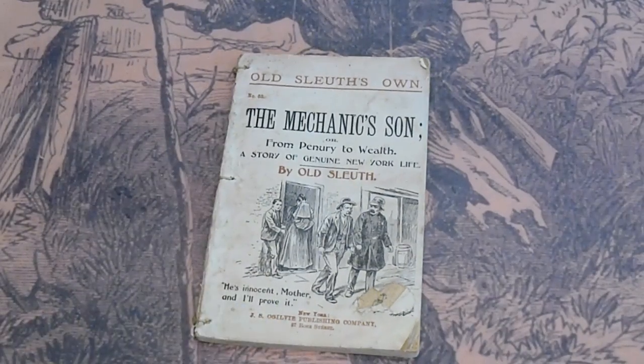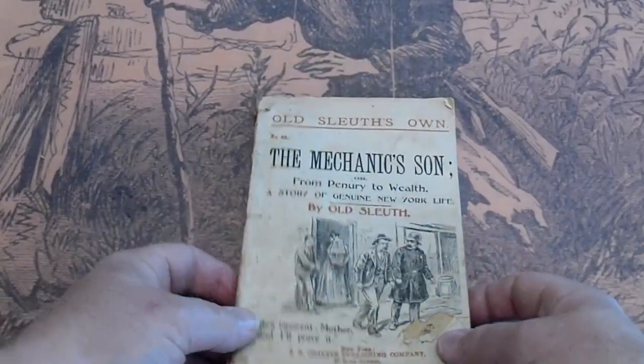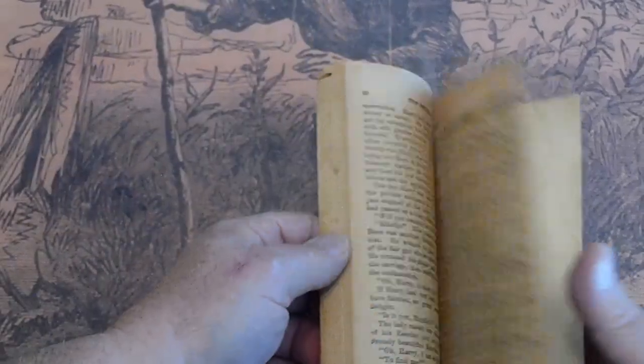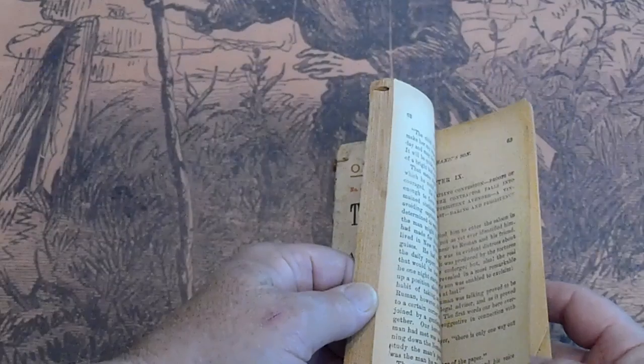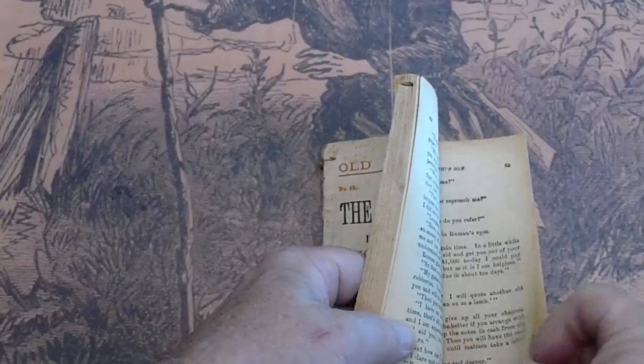Old Sluice Own number 53, Merchant's Son. We have probably 40 to 50 of these listed on the website. This just happened to be in that box we opened up. Pages are cream.